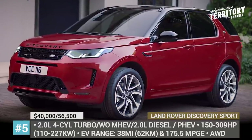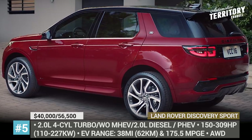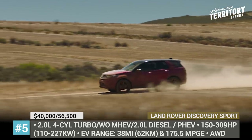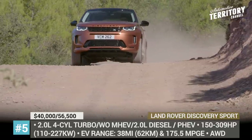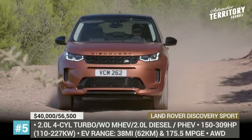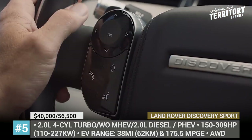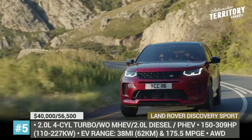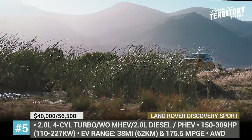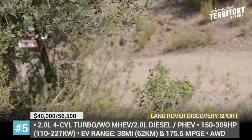Land Rover Discovery Sport. The second-generation Discovery Sport arrived as a 2020 model, underpinned by the new PTA platform already seen in the Range Rover Evoque. As a result, the crossover gets the same engine selection, represented by a 2.0-litre turbo gasoline with or without a mild hybrid system, a 2.0-litre diesel, and a newly added PHEV setup with 309 horses and 38 miles of EV range.